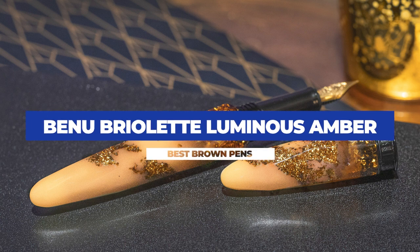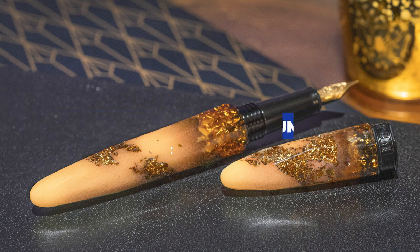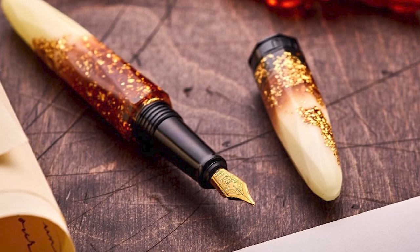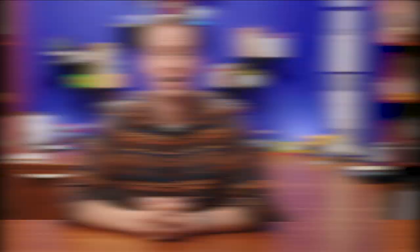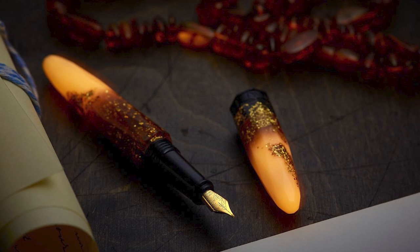I'm going to come right out of the gate and be a hypocrite, because the Bennu Briolette in Luminous Amber is not professional and understated — but that's exactly why it's so wonderful. Like most pens from Bennu, this pen is loud and crazy and beautiful, somehow managing to blend gold glitter with amber and cream resins into something magical. Fun fact: if you see a Bennu pen with the word 'luminous' in the name, that means it also glows in the dark. Brown, glittery, and glow-in-the-dark — and they write well.